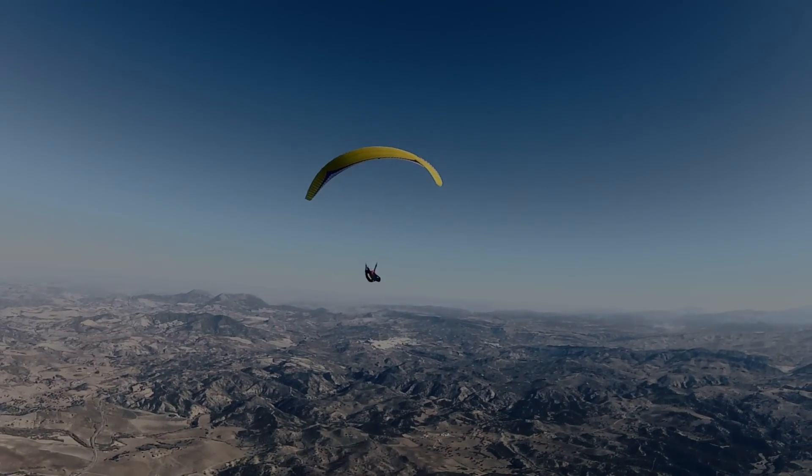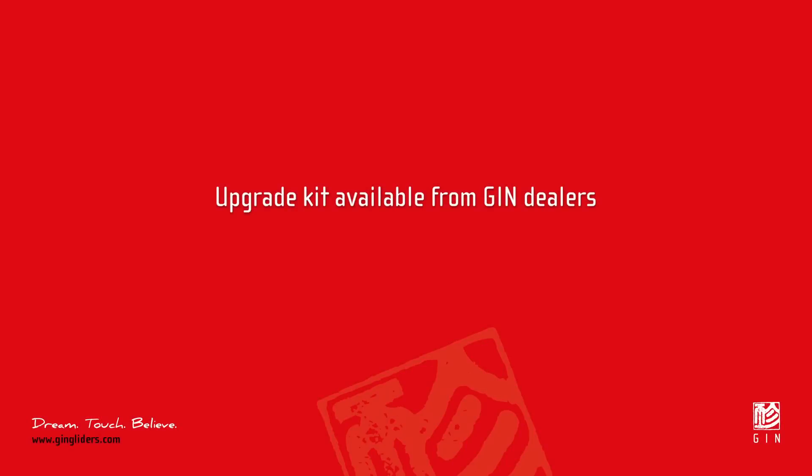The Carrera Plus improvements are also available to all original Carrera owners. An upgrade kit is available from Gin Dealers.